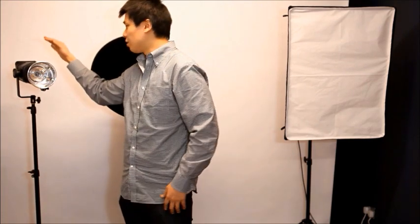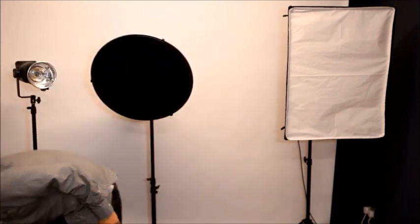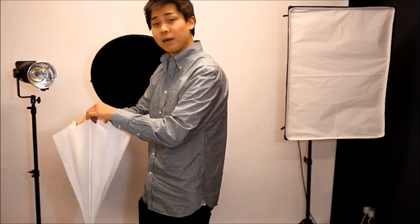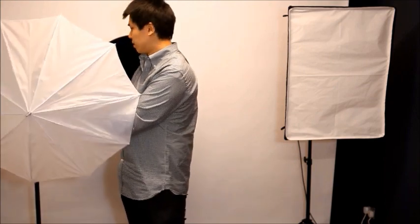Finally, I use one of these snoots as a background light with different color gels, and it can also work as a hair light as well. And if I want softer backlighting, I can always attach an umbrella to one of the Bowens heads, just like this.